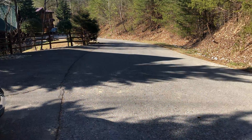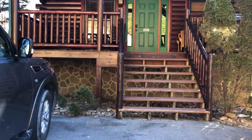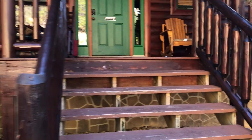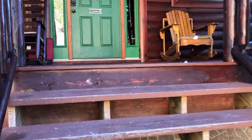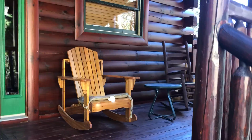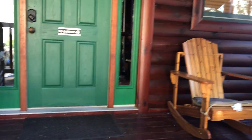Hey y'all, we're in Gatlinburg, Tennessee. This is the cabin we're staying at — let's do a review on it. If you like it, please press that thumbs up and smash that like button. Walking up to the cabin now, you can see the rocking chairs — this is pretty nice.